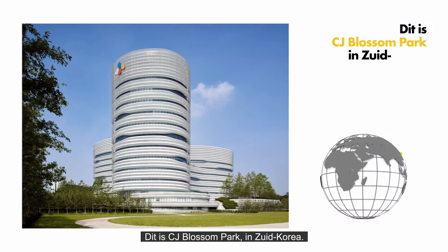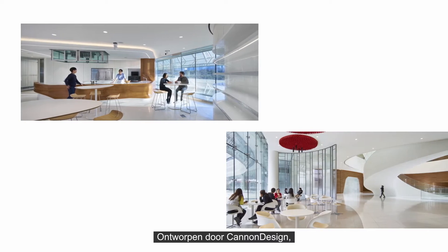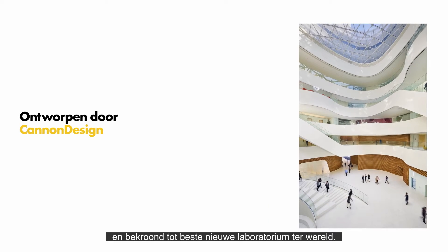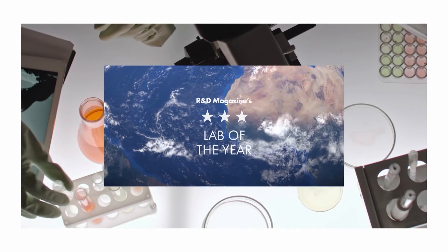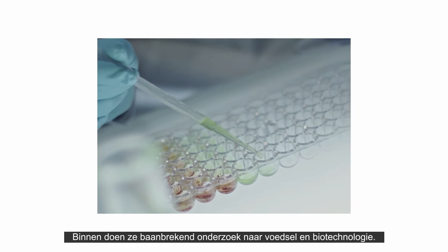This is CJ Blossom Park in South Korea. It was created by Canon Design and awarded the best new laboratory in the world. Inside, they do breakthrough research in food and biotechnology.